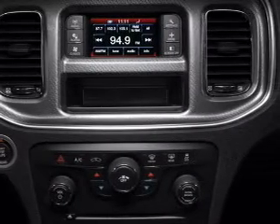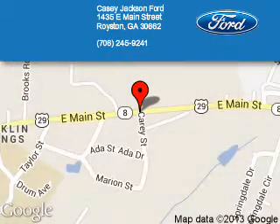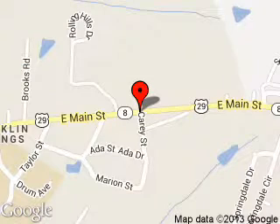Let us put you in the driver's seat today — call or click to contact us. KC Jackson Ford is dedicated to doing everything possible to ensure that the experience you have selecting your next vehicle is a pleasant one. We are located at 1435 East Main Street, Royston, Georgia 30662.